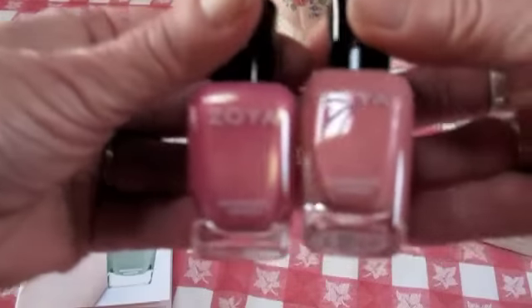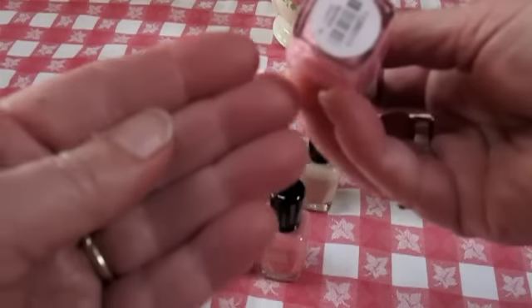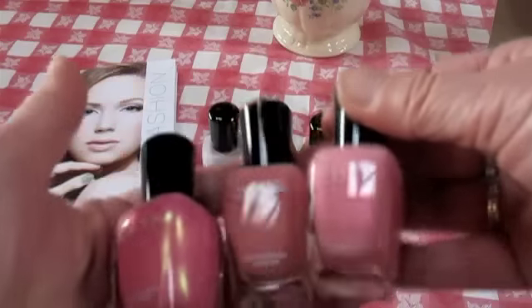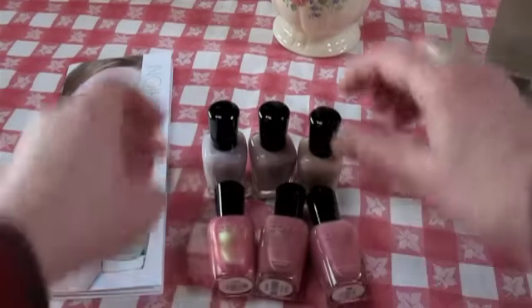So here it is next to the Happy, which does have kind of a shimmer to it. Then what's this one? Barbie. I wanted another pale pink — I feel very springy, summery, Eastery — and so these are the pinks I got.